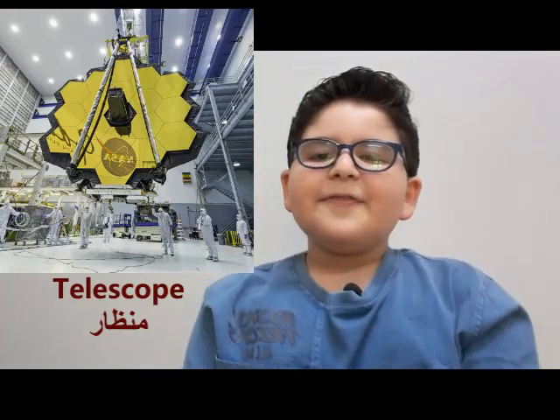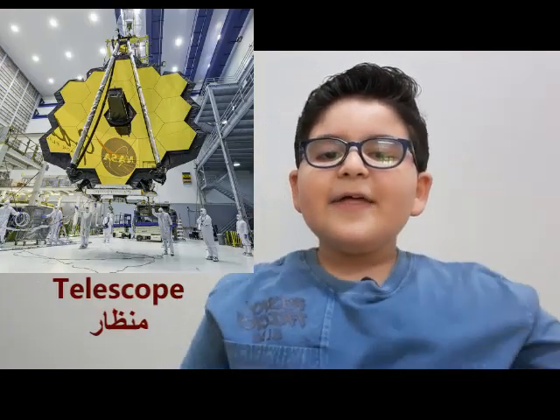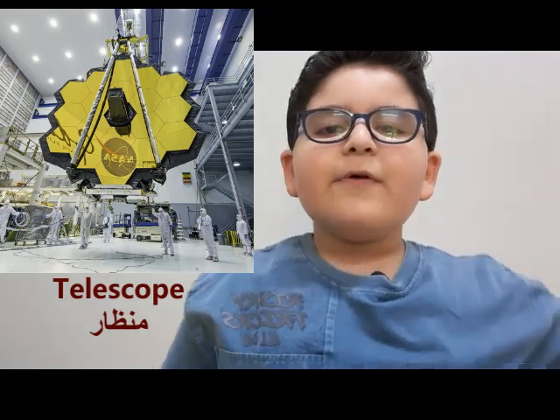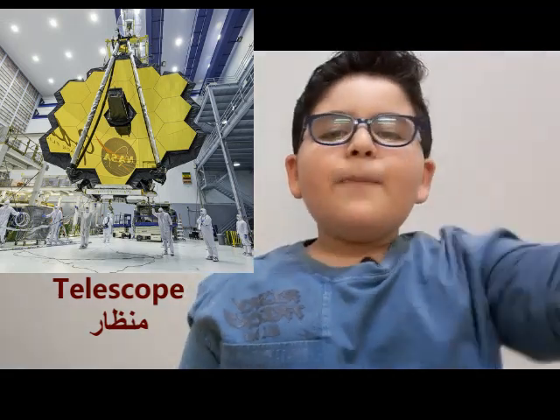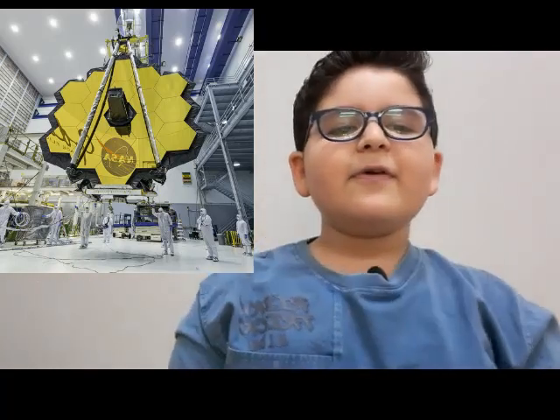They can look at the stars and tell us information about them. They also put a rope and open a door, tying a string to the astronauts so they can go out and discover information about the planet. I hope you like this video!